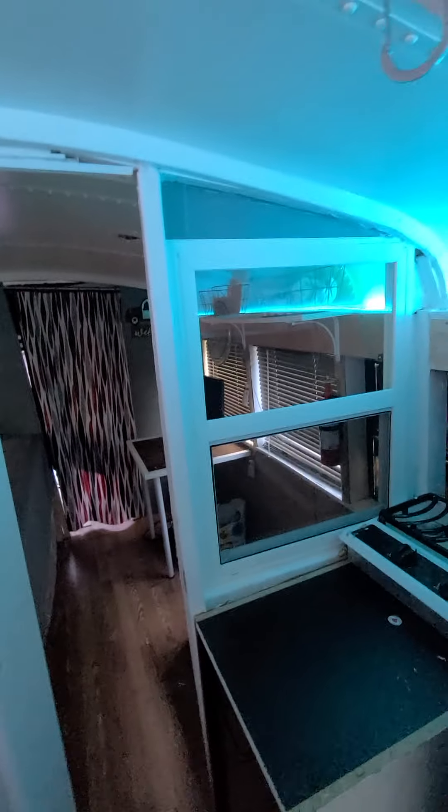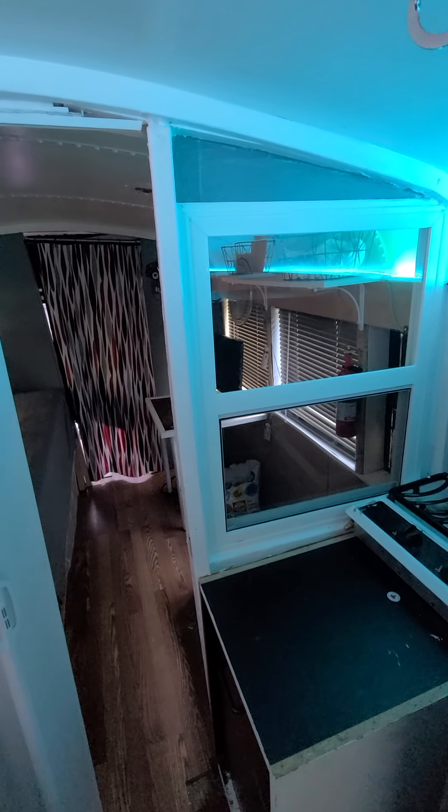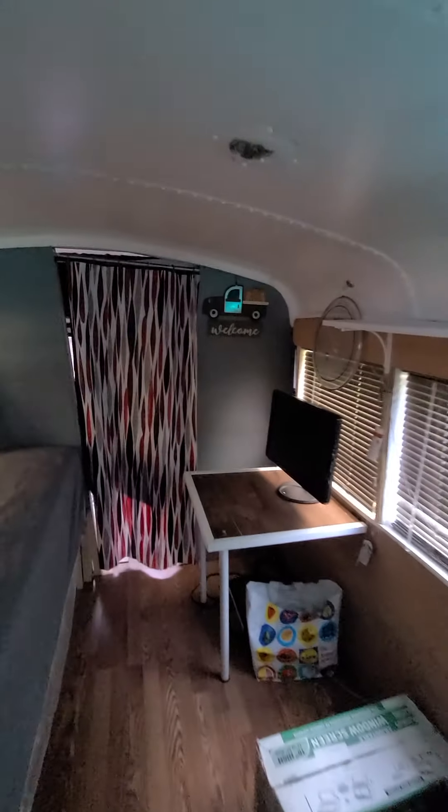At first there was a wall right here but it closed everything off, so I wanted to do something different. I cut a hole in it and put a utility window in it and it works great. So back here is the bedroom.